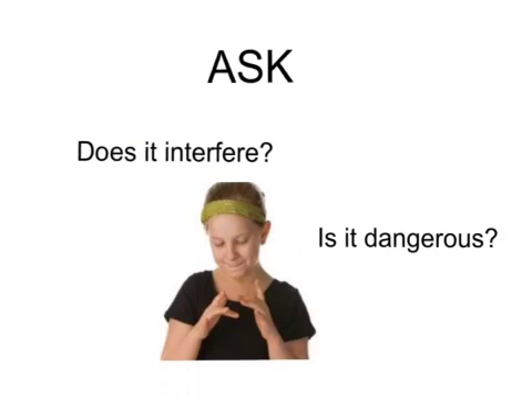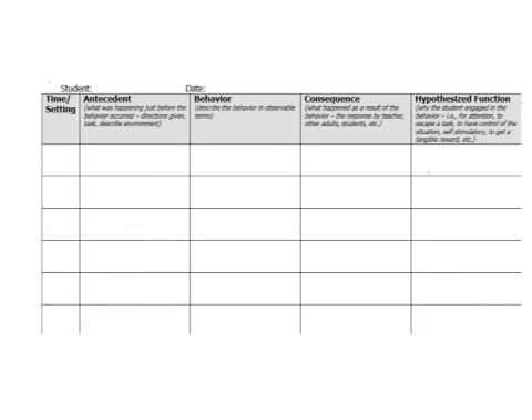Generally, interventions to reduce or eliminate stereotypical behaviors should be used only if they interfere with learning, community inclusion, or are dangerous. Determining the function will assist with interventions. Begin by conducting observations — you can do this yourself with an ABC chart.